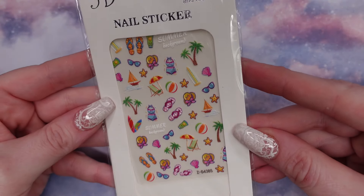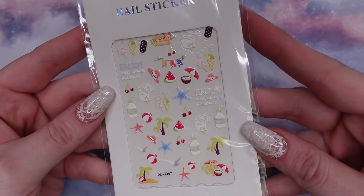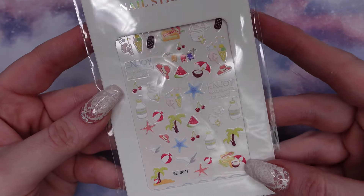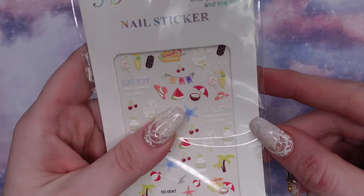And I got this pack of summer 5D stickers. Palm trees — I love the little coconut with the umbrella. Put some cherries on there. Sun hat. They're definitely textured.